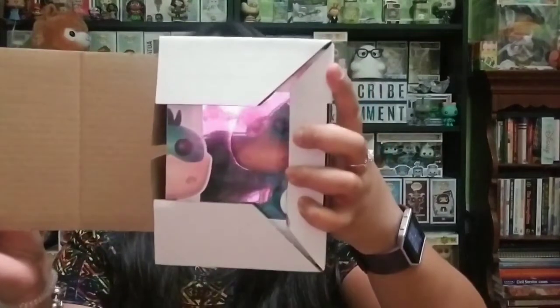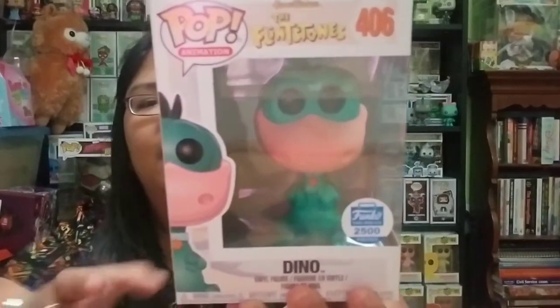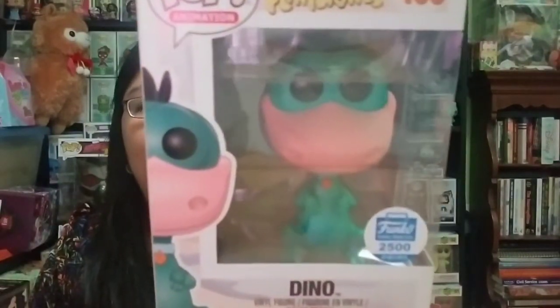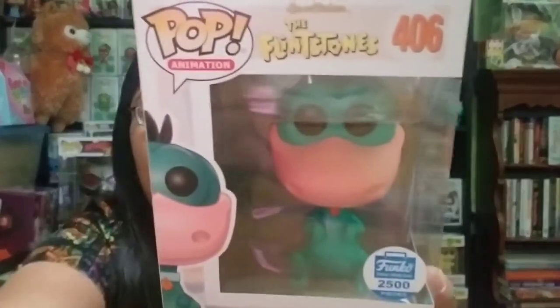Here is the first one — three, two, one. I'm trying not to look at my boyfriend's facial expression. Oh cool! So this is Dino. This is one of the four different colors that were exclusive to the Funko shop, and there were 2,500 pieces released for each of the colorways.